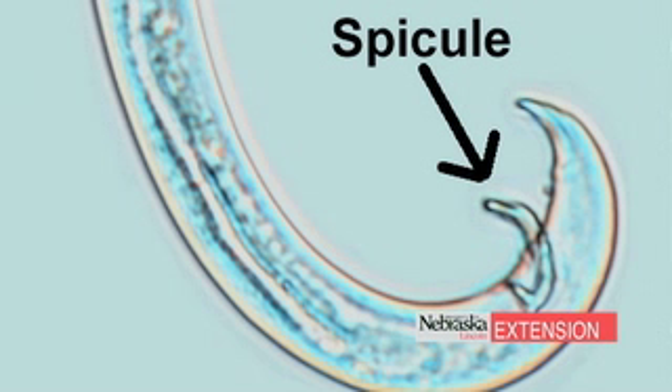Pine wilt has some very key diagnostic characteristics. The males have a very crooked tail and a rose-thorn-like structure called a spicule, which is a key characteristic. When we see those under the scope, we know for sure we have pine wilt nematode and not another nematode that may naturally be living in the wood. That positive confirmation allows you to go out to your landscape and remove the affected trees to prevent further spread — or, if it comes back negative, you have another issue such as tip blight or environmental stress that will need further investigation.